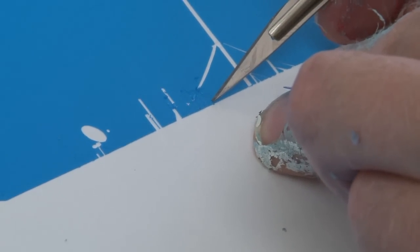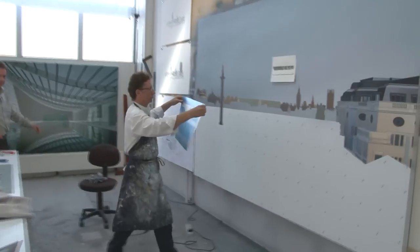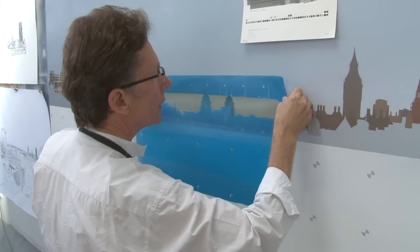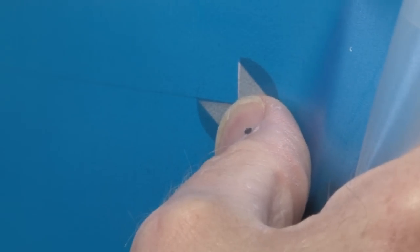Wherever you're seeing white now, that's where the paint will go through. Although it's self-adhesive, you can float it over the surface at this stage and approximately place it — one butterfly matching the other.